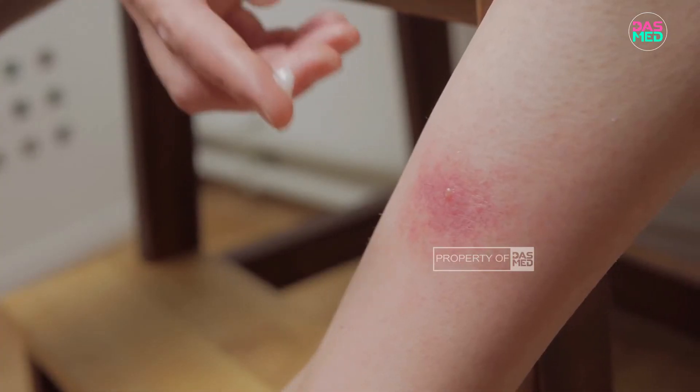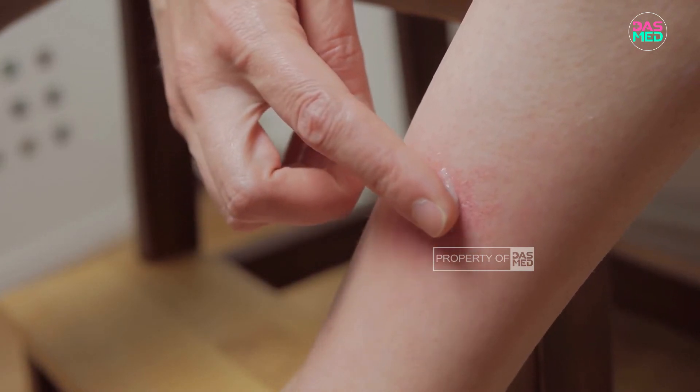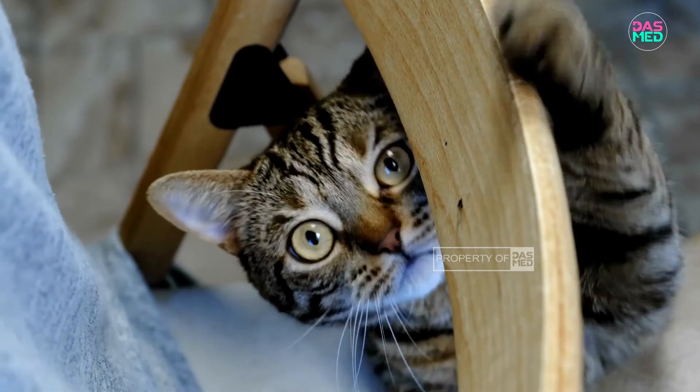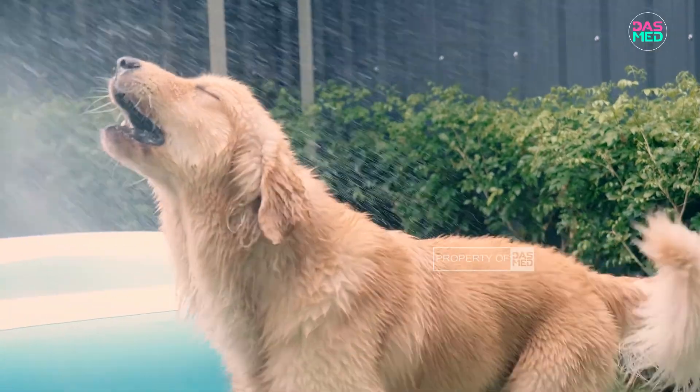It is usually sufficient with the administration of topical drugs such as ketoconazole ointment or ointment containing salicylic acid. So, maintaining cleanliness is the key so that your pets and yourself don't catch a fungal infection.